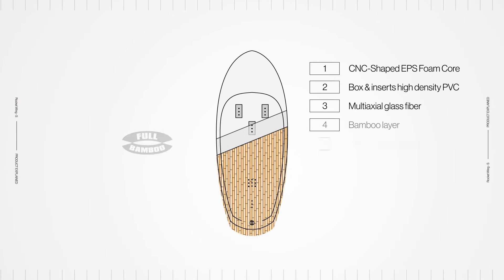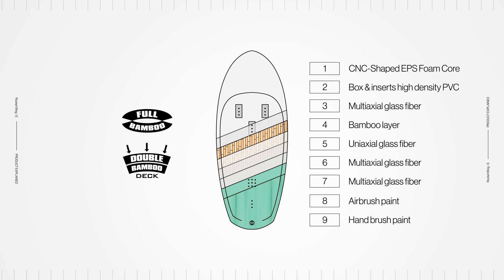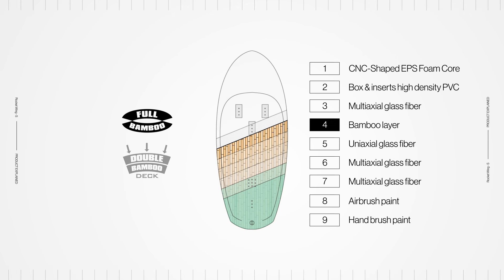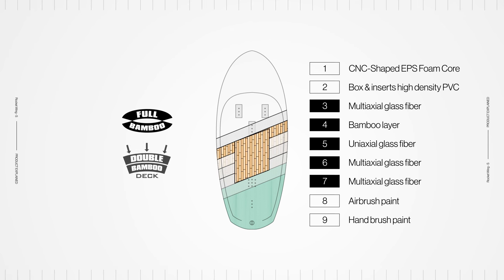The Rocket Wing S benefits from the full bamboo and double bamboo deck constructions. The full bamboo construction uses natural properties of bamboo veneers placed between layers of glass fibers to create a strong, durable and light shell for the entire board. An extra layer of bamboo in the stance area makes the deck even more resistant.